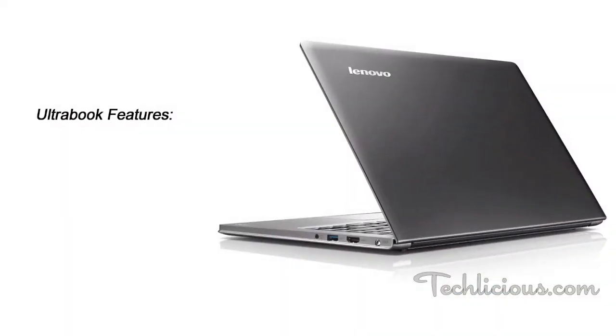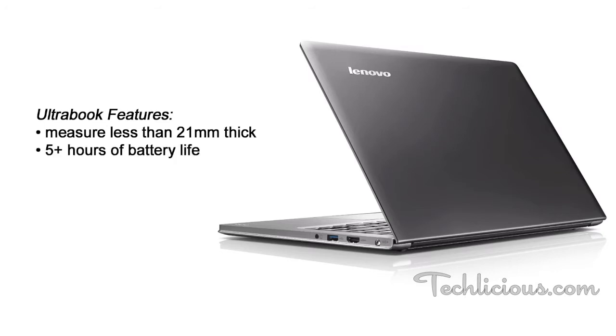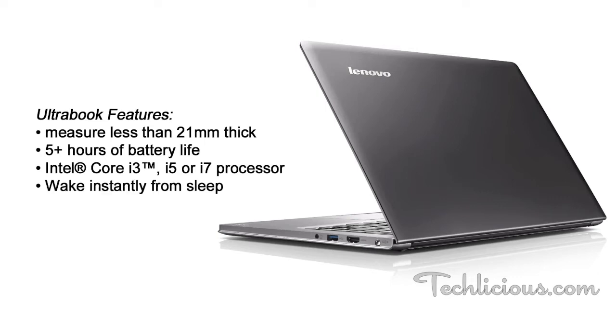Ultrabooks are a new class of ultra-portable laptop defined by Intel to measure less than 21 millimeters thick, get five or more hours of battery life, use a powerful Intel Core i3, i5, or i7 processor, and wake almost instantly from a sleep state. All for around $1,000.